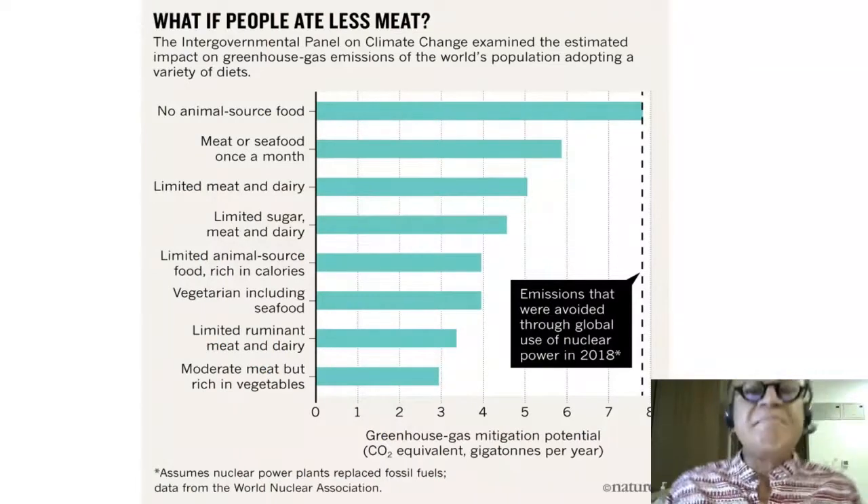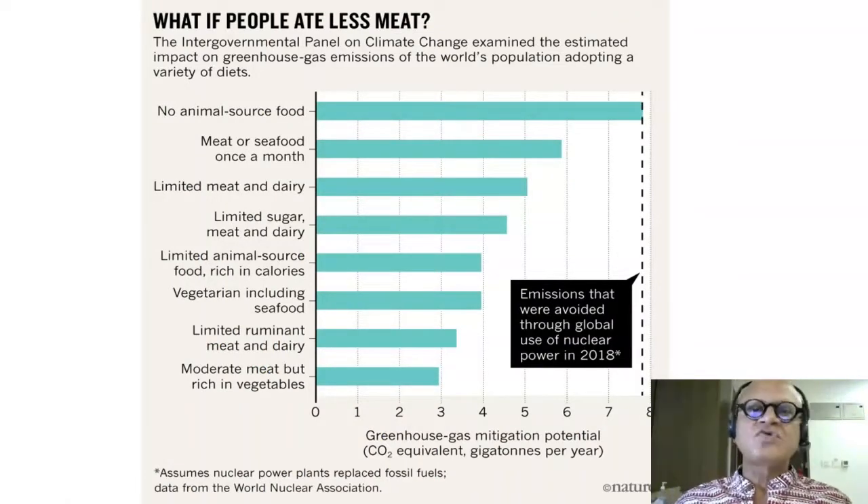Eating meat is another source of methane, both directly and indirectly. Beef production is very expensive environmentally per calorie — it takes huge amounts of water, grains, land, and methane emissions to produce one pound of steak. Beef is ultimately the worst food in terms of environmental impact.